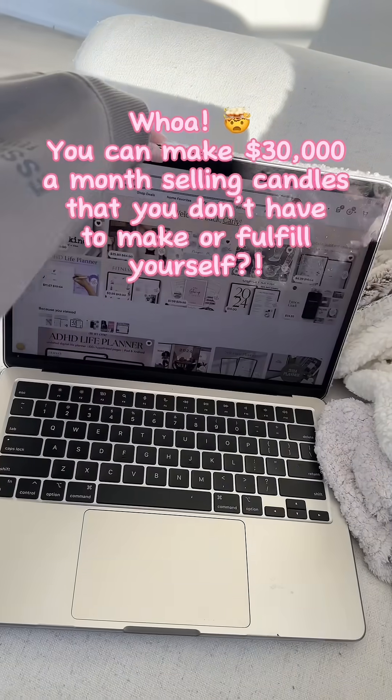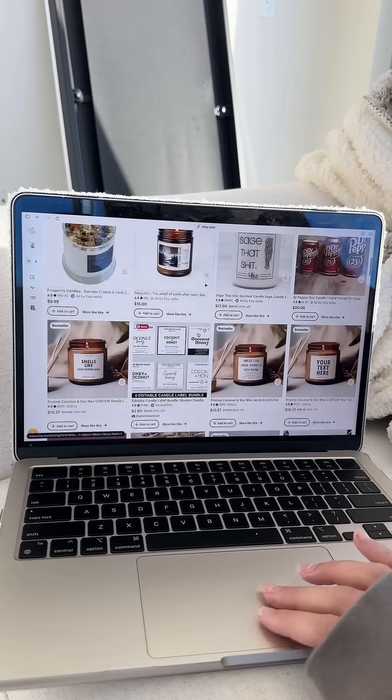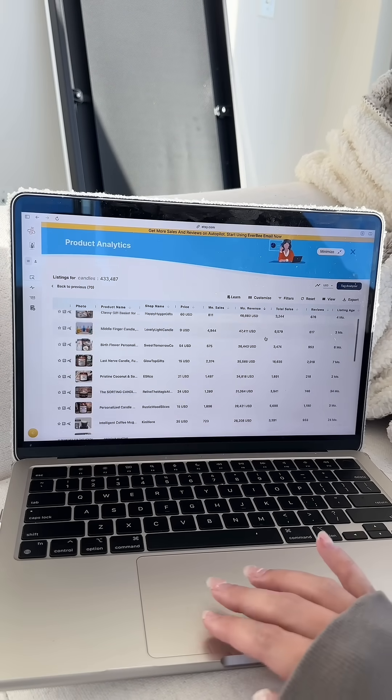Here's how you're going to make a lot of side hustle money by Valentine's Day. If you go to Etsy and type in candles, you will see there are candles making over $30,000 a month.